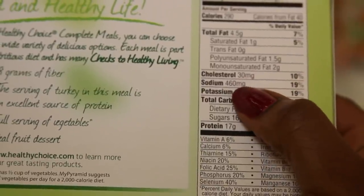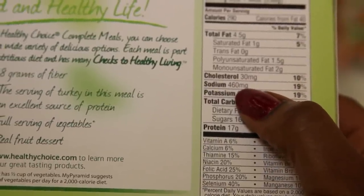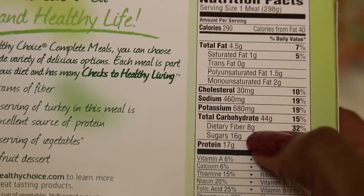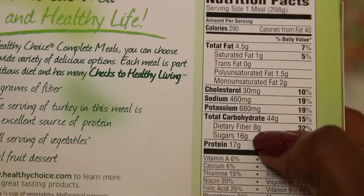Salt is a biggie in many meals like this. Look for a meal that has 600 milligrams of sodium or less. For bonus points, I try to choose meals with at least 4 grams of fiber.